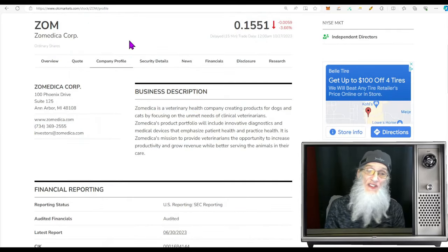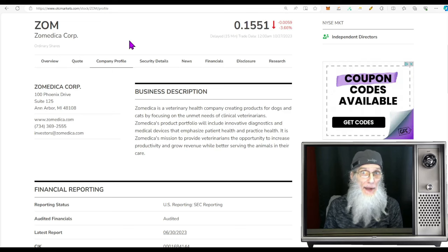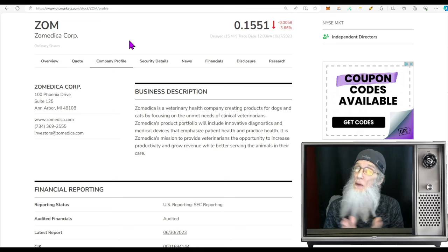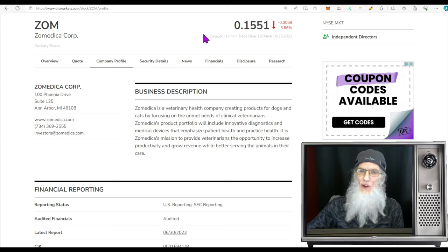Our first stock is ZOM, ticker ZOM — Zomedica Corporation. By all rights I was supposed to look at this on Thursday during our live streaming event. A viewer named Dino asked me to look at it, I did the research and put it in the queue, but I overlooked it — I apologize, Dino. ZOM's chart isn't a typical breakout chart, she's not perfectly set up right now, however she's had a lot of big news recently, made some acquisitions, and her revenues are growing strong, so I think ZOM is a good consideration.